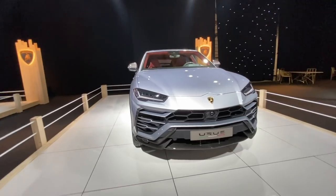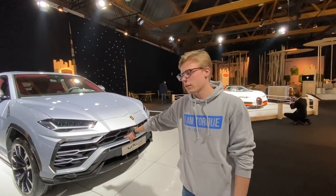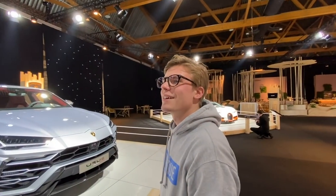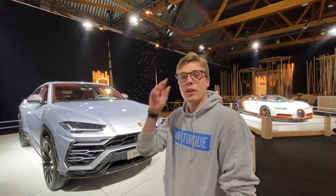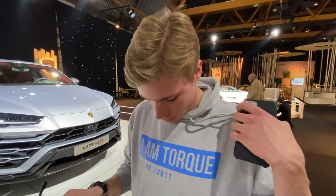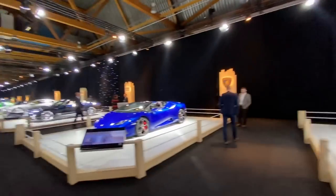We are at the Urus — red interior, very Porsche Boxster-like. This is rare and expensive. And now there's no one from Bentley around. By the way, I like the glasses — just thought I'd throw that out there. That's Misha's merch — available to buy, just waiting on more sizes.